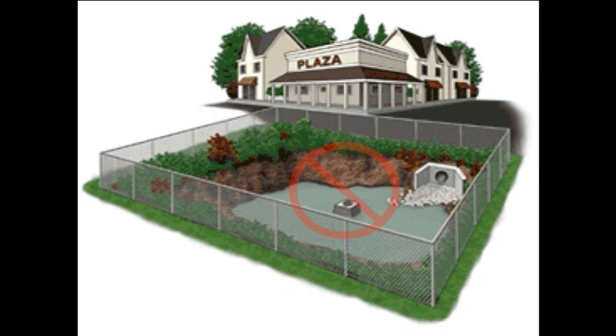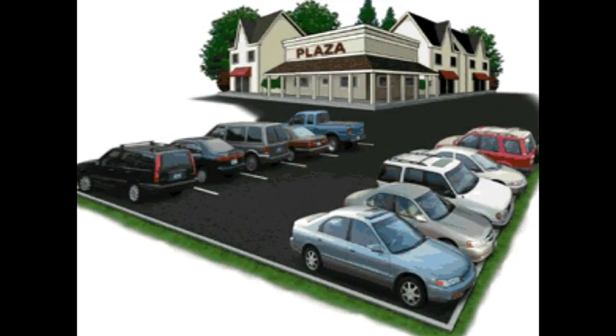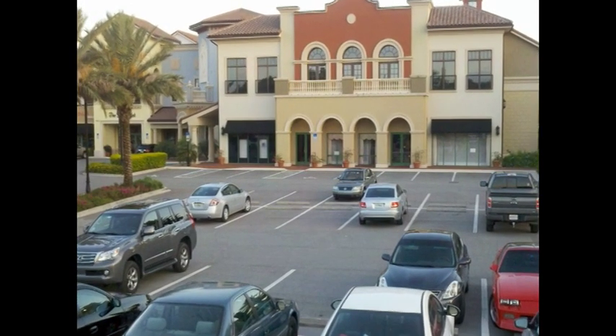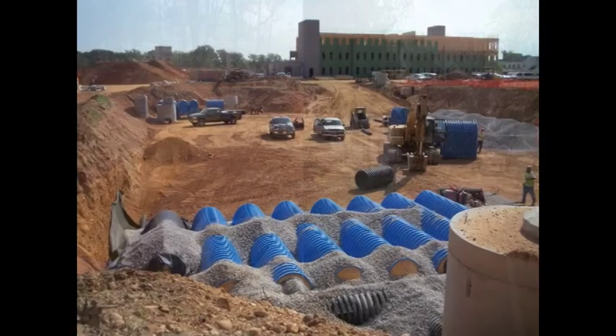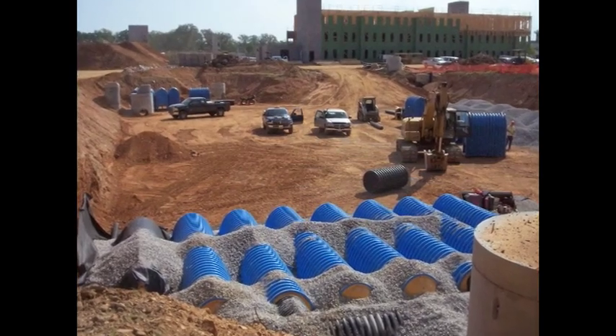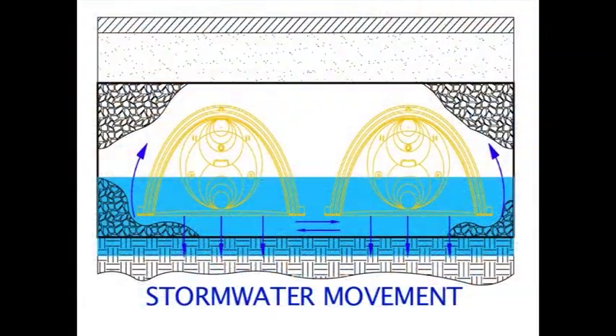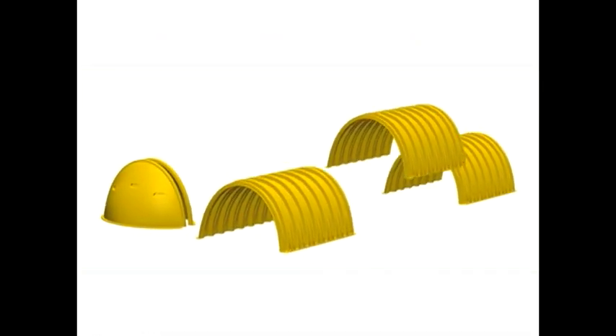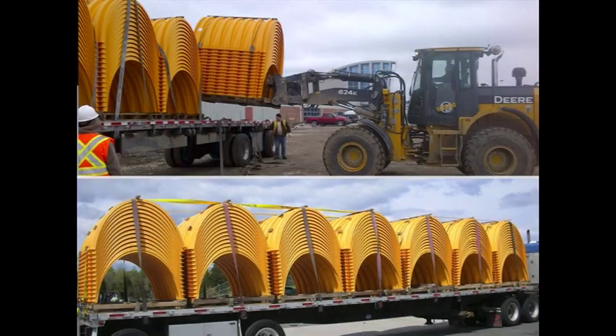Instead of wasting usable land for retention or detention ponds, the StormTech chamber system maximizes the available site footprint. It is designed primarily to be used under parking lots, roadways, and heavy earth loads for both private and public applications of stormwater management. The subsurface sustainable chamber system uses the Earth's natural percolation process or provides storage volume to be released downstream based on the application. The chambers nest together efficiently to lower shipping costs, thus requiring fewer trucks to lower the carbon footprint.